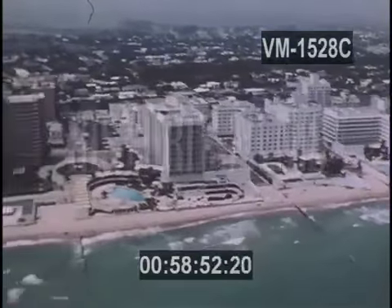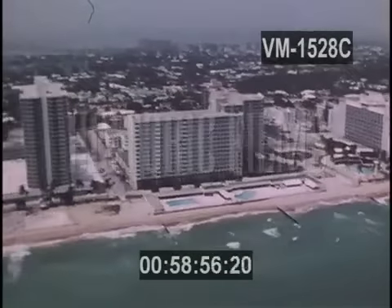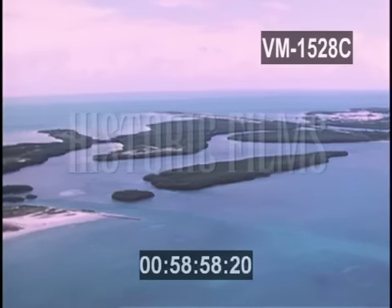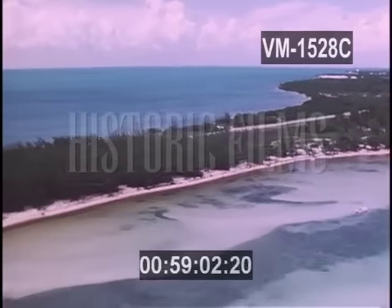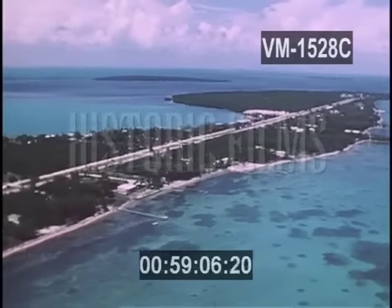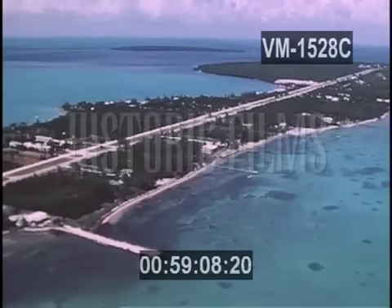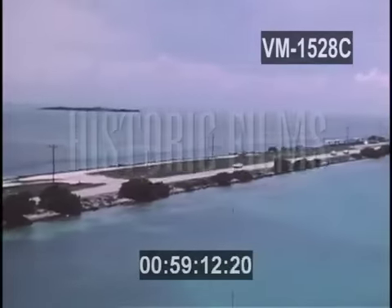Every year, millions of vacationers go south to Miami, Florida to bask in the sun. Many new travelers are venturing south of Miami into the group of islands known as the Florida Keys. A single highway connects over 200 Keys and separates the Atlantic Ocean and the Gulf of Mexico.